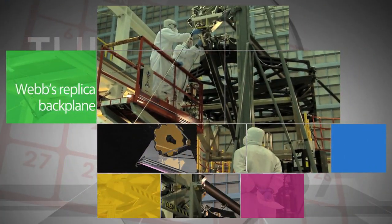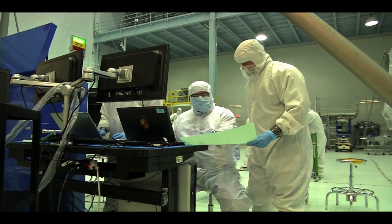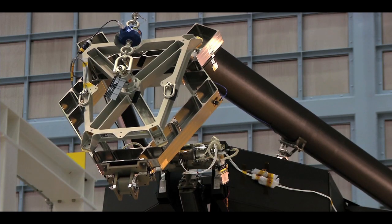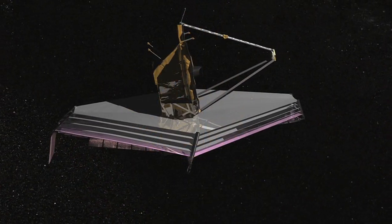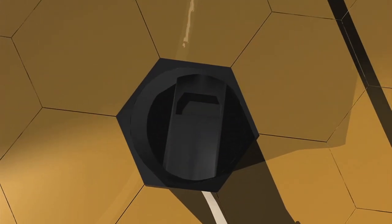A replica of the James Webb Space Telescope's backplane, or central backbone, arrived recently at Goddard Space Flight Center, where engineers and scientists will use it to practice the delicate procedure of installing the observatory's mirrors before the actual backplane arrives. Targeted for launch in 2018, the JWST is the world's next-generation space observatory and successor to NASA's Hubble Space Telescope.